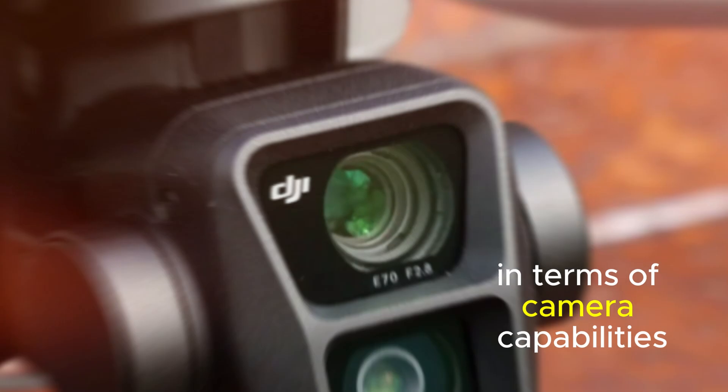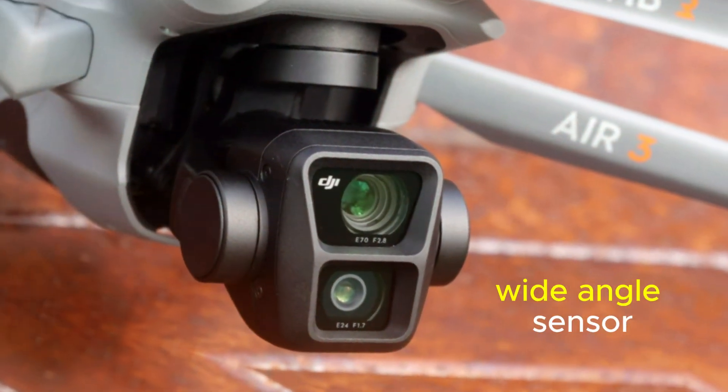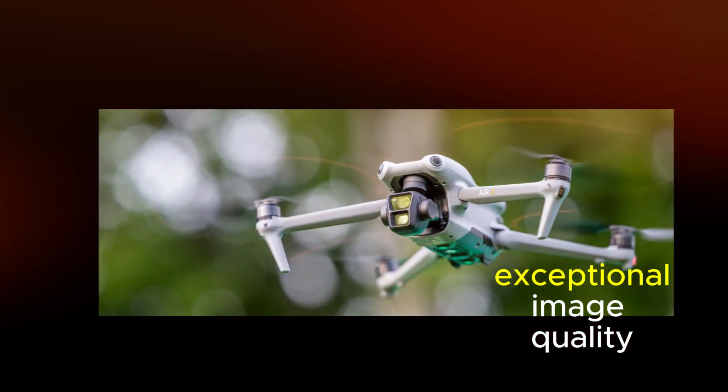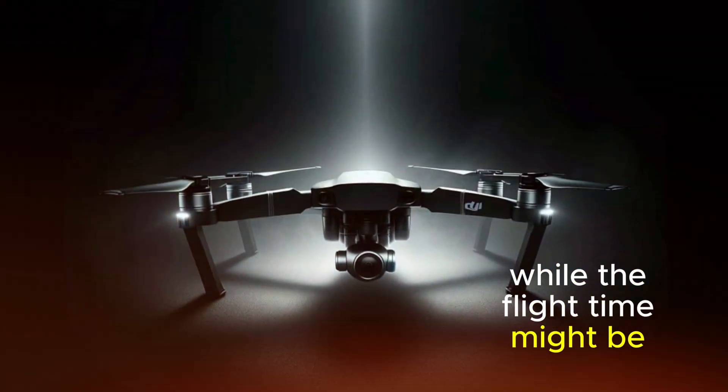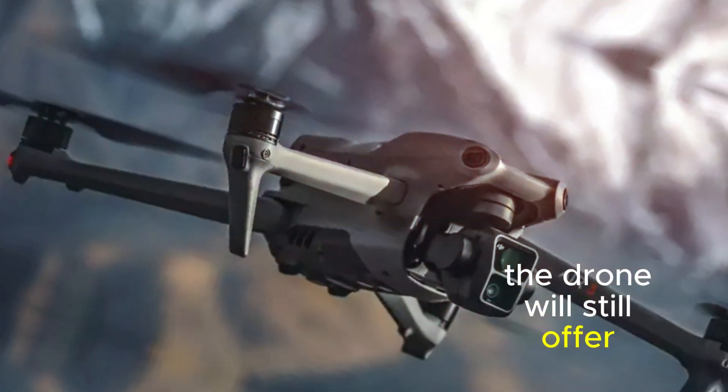In terms of camera capabilities, the Air 3S is equipped with a 1-inch wide-angle sensor. This sensor is expected to deliver exceptional image quality, even in low-light conditions. While the flight time might be slightly reduced compared to its predecessor, the drone will still offer impressive endurance.